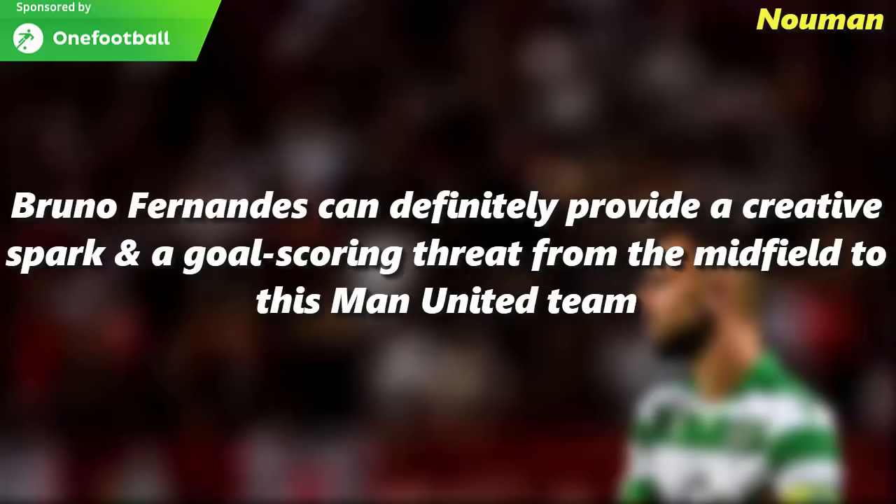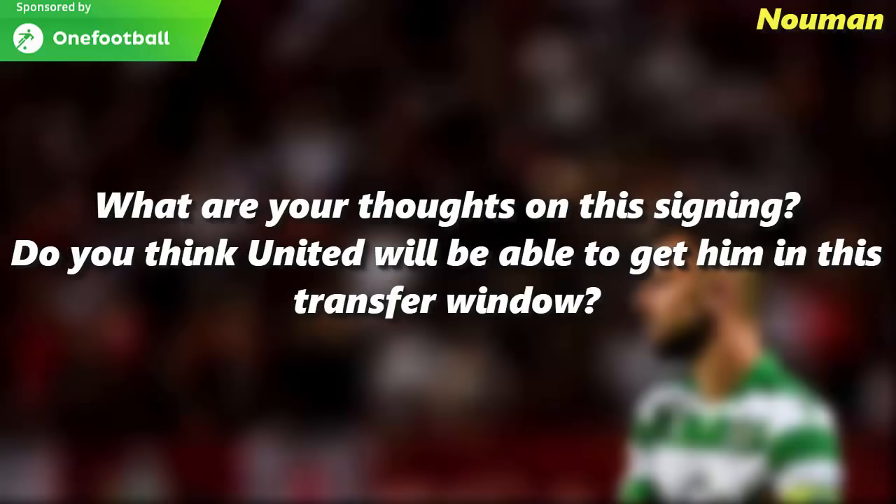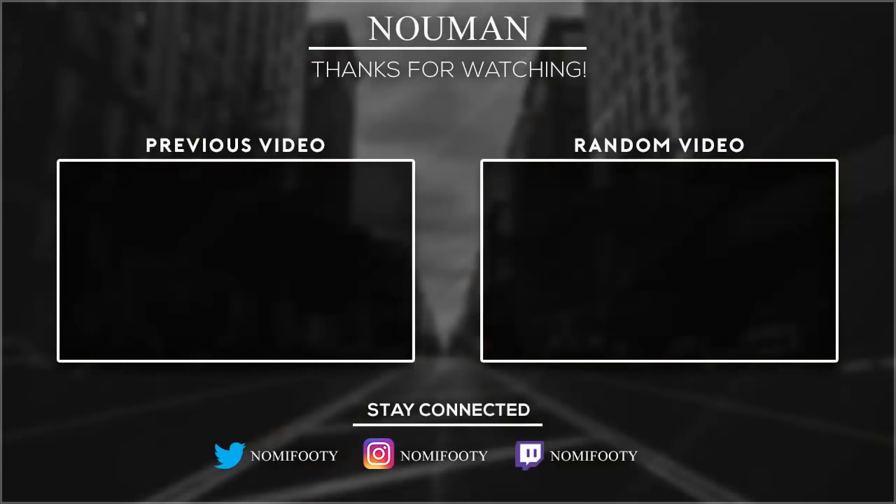Bruno Fernandes can definitely provide a creative spark and a goal-scoring threat from midfield to this Manchester United team. What are your thoughts on this signing? Do you think Man Utd will be able to get him in this window? Comment below and let me know. Thank you so much for watching — I hope you enjoyed it. Please don't forget to like and subscribe.